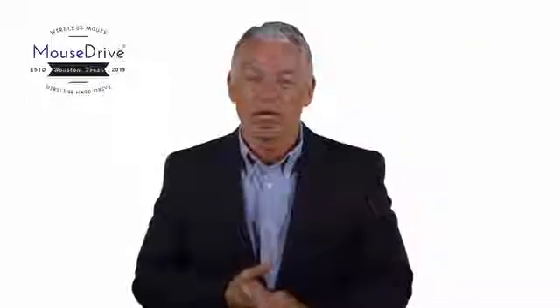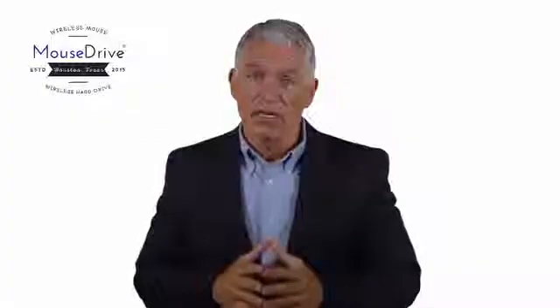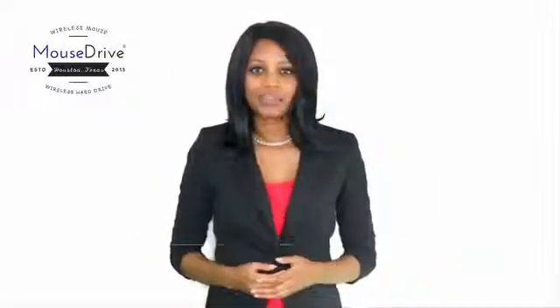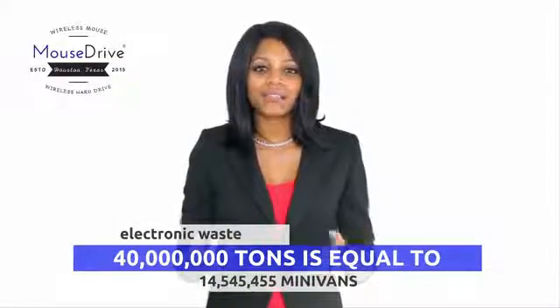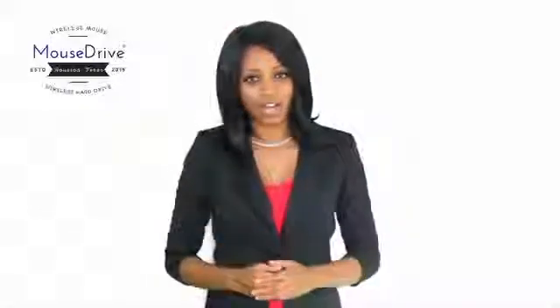Most people today use accessories to enhance their digital experience. Unfortunately, this 22 billion dollar per year business is contributing to what some are calling the largest environmental disaster you've never heard of — electronic waste. Consumers are producing an alarming 40 million tons of e-waste annually in their efforts to replace obsolete technology. Until now.